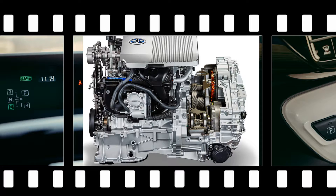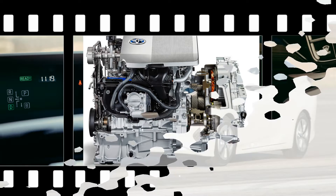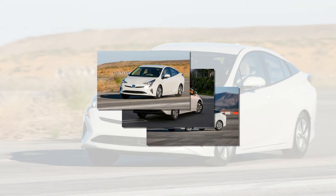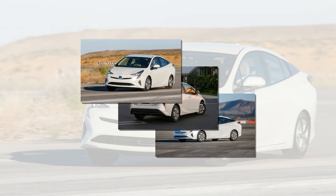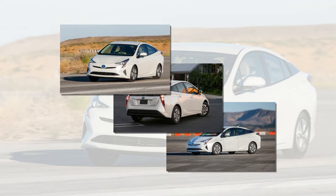Squeezing efficiency gains of this magnitude from a complex hybrid powertrain is an exercise in continuous detailed development. For example, the new Prius has a revised version of Toyota's 1.8-liter 2ZR-FXE Atkinson cycle engine used by previous hybrids. Redesigned intake ports promote faster combustion, and more exhaust gas recirculation, cooled by a dedicated heat exchanger, allows the engine to run at larger throttle openings for reduced pumping losses.